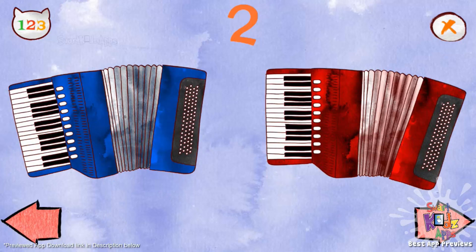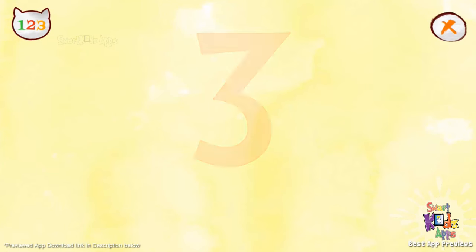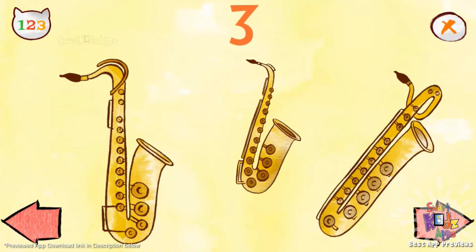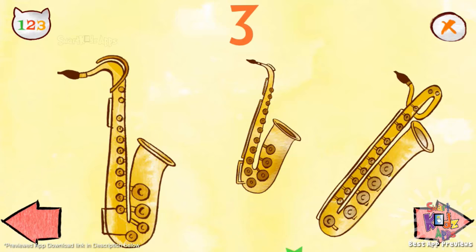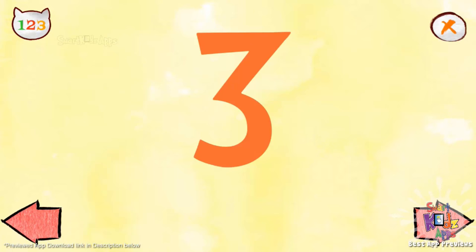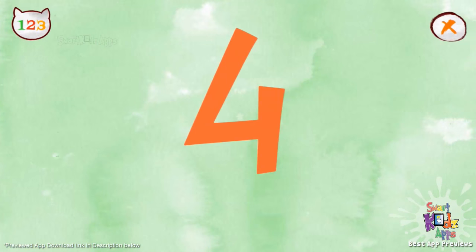One, two, three saxophones. One, two, three, one, two, three saxophones. Four guitars.